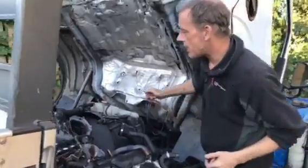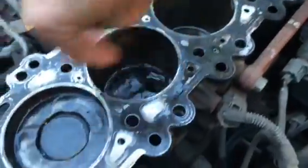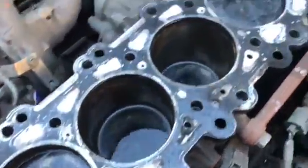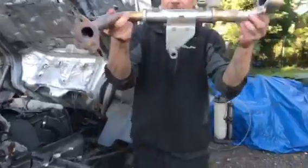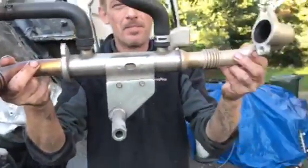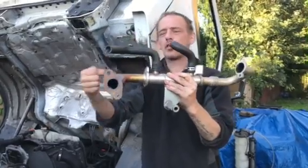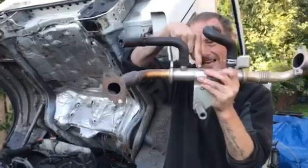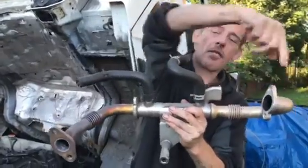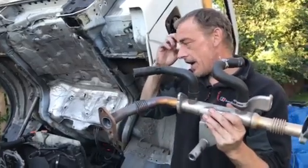Come have a look inside here — you can see all this water. That is a definite no-no. What's caused that is the EGR cooler. Basically, exhaust gases travel through here and back in through your inlet manifold. It's actually cracked in here, so as it's sucking air through, it's actually sucking all the water in with it.